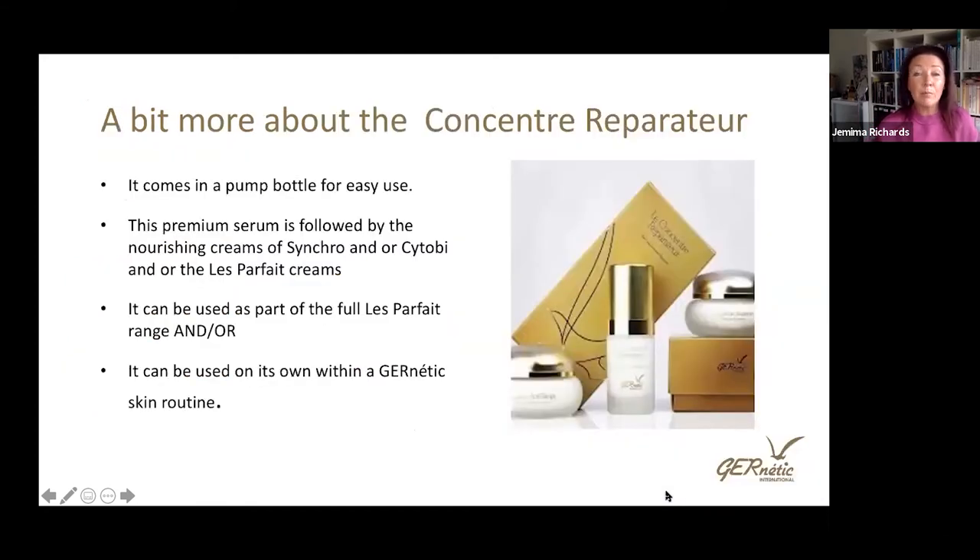It comes in an easy pump bottle, making it really easy to use. This is a premium serum — remember that — to be followed by treatment creams within the genetic range, then Synchro and/or Cytobe. It can also be used as part of all three La Parfait products, or just the Concentrated Serum on its own. It's quite versatile, allowing therapists to immerse it into a client's skincare routine depending on what they're seeing, what the client is feeling, what they want to achieve, and what you know you can bring to the table.